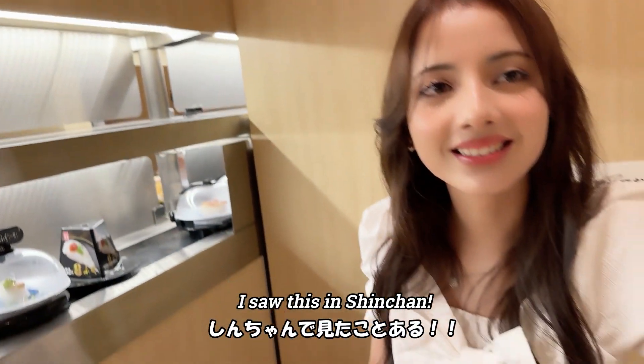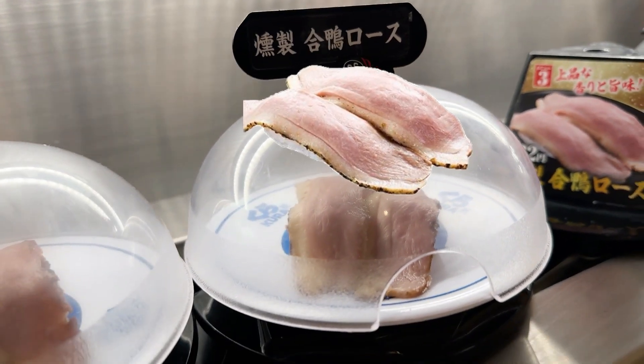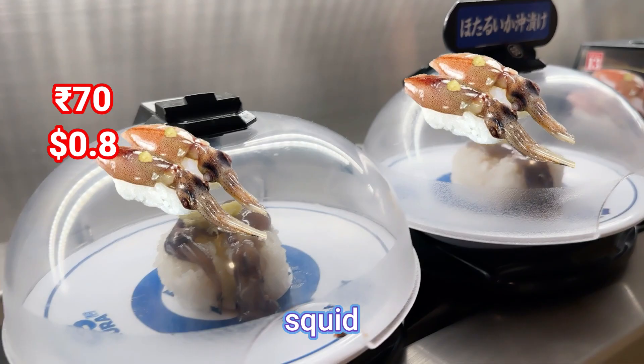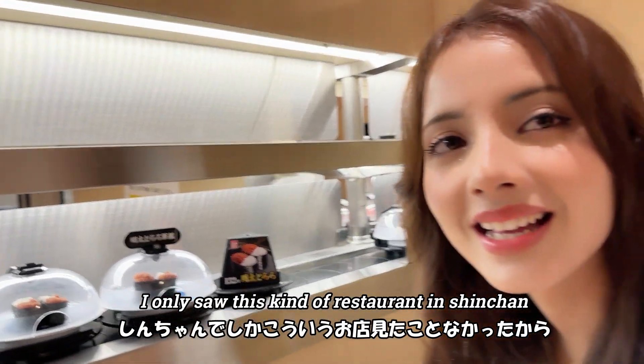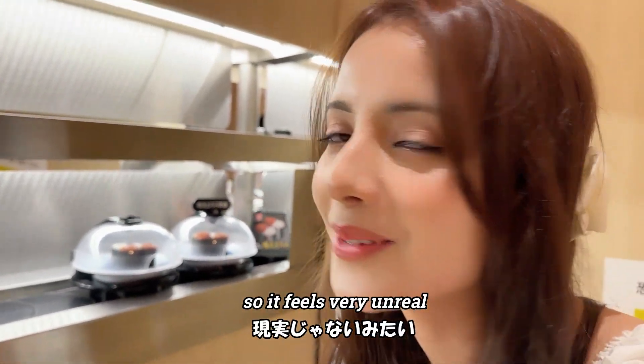I saw this kind of restaurant in Shinchan, and finally I'm getting to see it with my own eyes in real life. It feels very unreal!